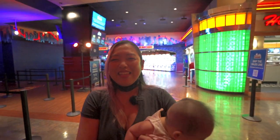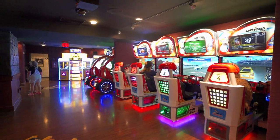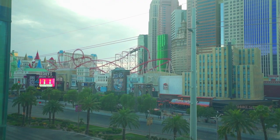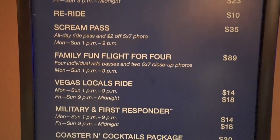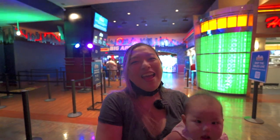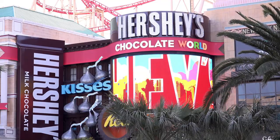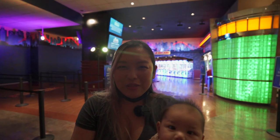Number five on our list is New York, New York. They have a pretty cool arcade and the Big Apple Coaster, which you have to pay to ride — I think it's $19 most days and $23 on Friday and Saturday nights. You can buy your tickets beforehand or at the booth. It's a pretty good time for kids. New York, New York is also home to the Hershey's chocolate restaurant, which is a great place for kids to get their chocolate and sweets.